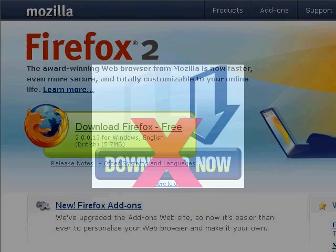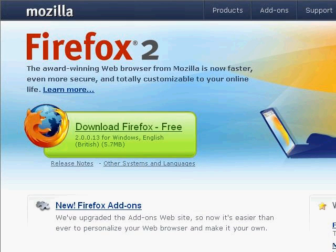Secondly, try using a different internet browser such as Firefox. The most popular browser on the market is Microsoft Internet Explorer, and some of the spyware programmers have exploited some of the security holes in it so that they can infect computers.